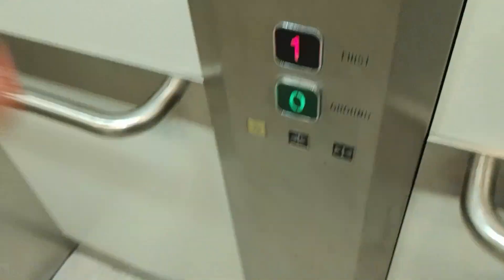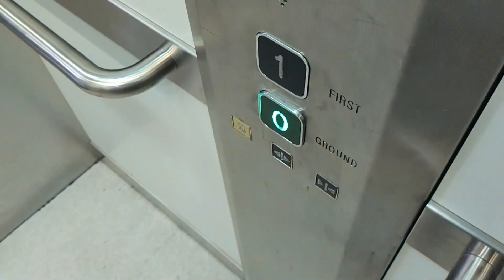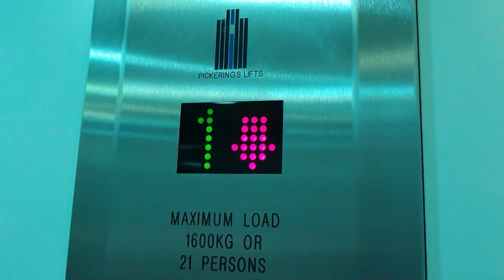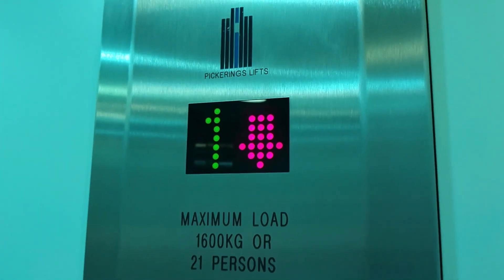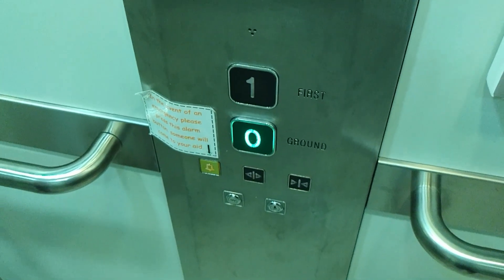Here we are at one. Back down to G. Sounds like this is an MRL — it's got Stentagate and it's a Pickerings. Yeah, it sounds like it's an MRL. We are at G, and that's it.